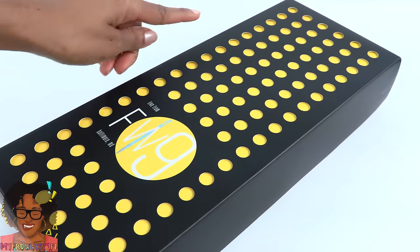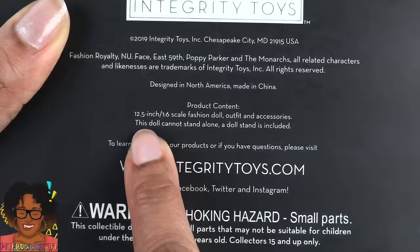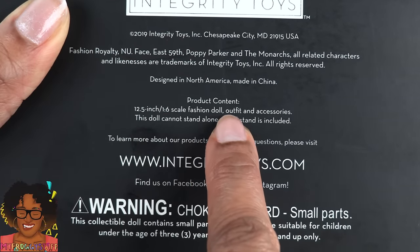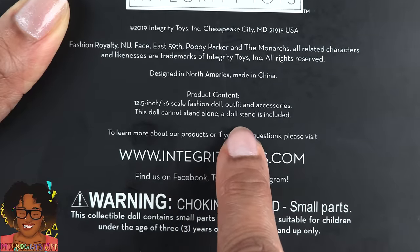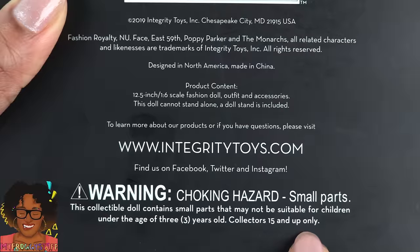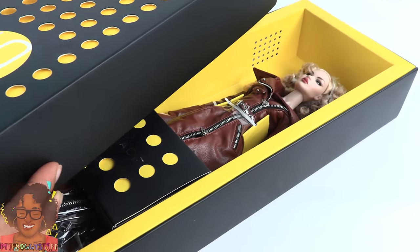The box is black with cutouts showing yellow underneath. On the back, it says it includes a 12.5-inch 1/6-scale fashion doll, outfit, and accessories. This doll cannot stand alone, so a doll stand is included. For collectors 15 and up only. Let's carefully open it for that first look.